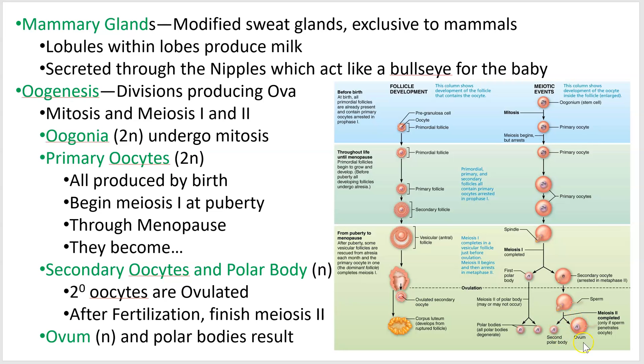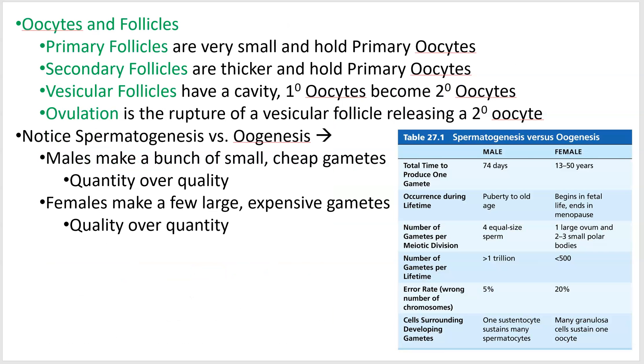When the sperm cell makes contact with the secondary oocyte, that oocyte finishes meiosis II and becomes an ovum, with all of the good stuff kept inside it.